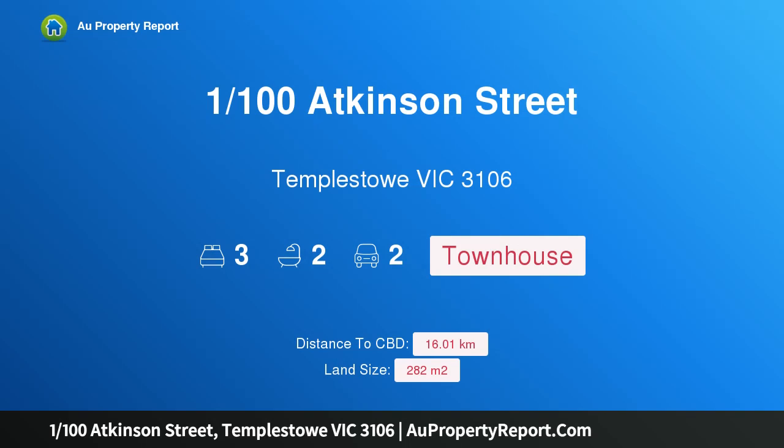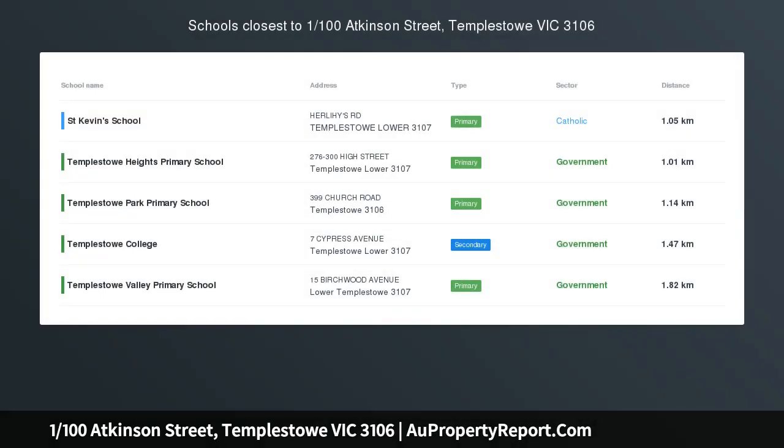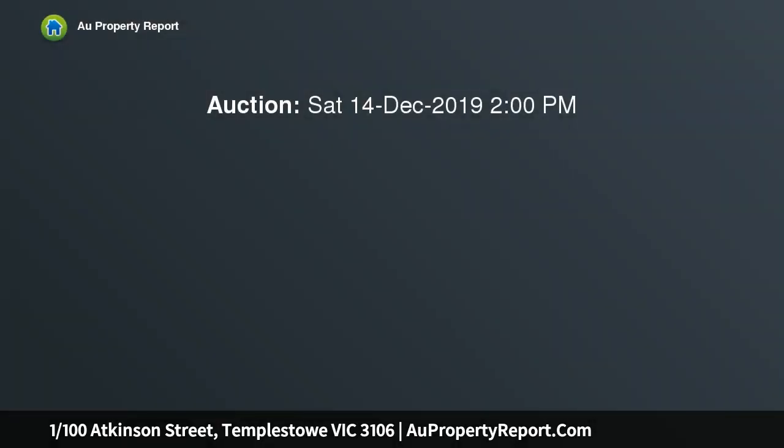Hi, I am glad to introduce property 1/100 Atkinson Street, Templestowe Victoria 3106. Join the elite in Templestowe's premier lifestyle precinct. Settle for an elite standard of living with this cutting-edge three-bedroom executive residence on the footsteps of Templestowe Village.